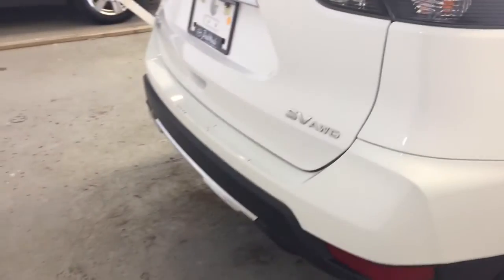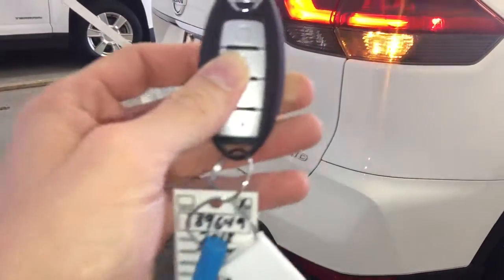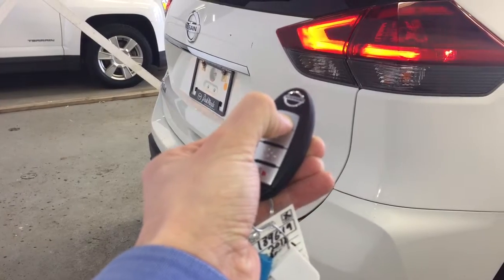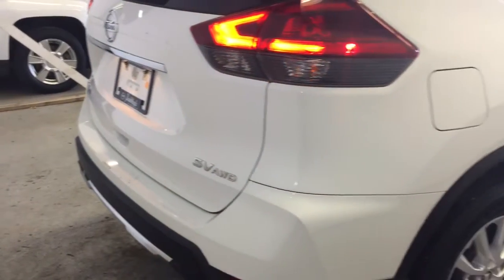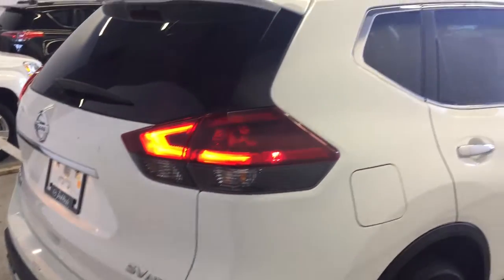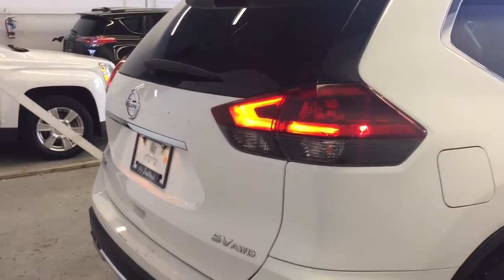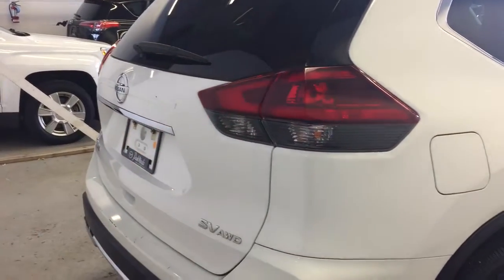This vehicle does feature remote engine start. First you just want to make sure your vehicle is locked, and then you'll hold down the button on the key fob and it'll start right up for you. And then to shut it off, hit the button once.